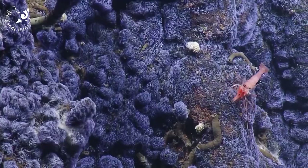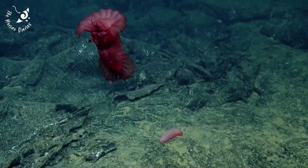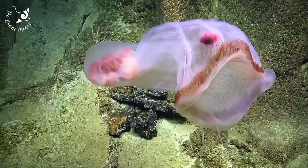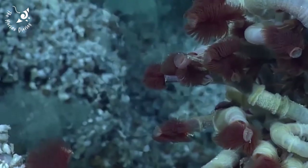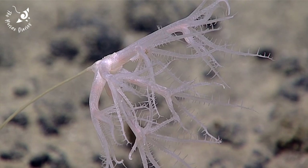You can help protect the deep sea by taking care of your mobile phone and laptop, choosing refurbished items instead of new, and ensuring they are properly recycled. You can also support the Deep Sea Conservation Coalition by signing the petitions on their website, and you can find and contact your government to ask for a suspension on deep sea mining.